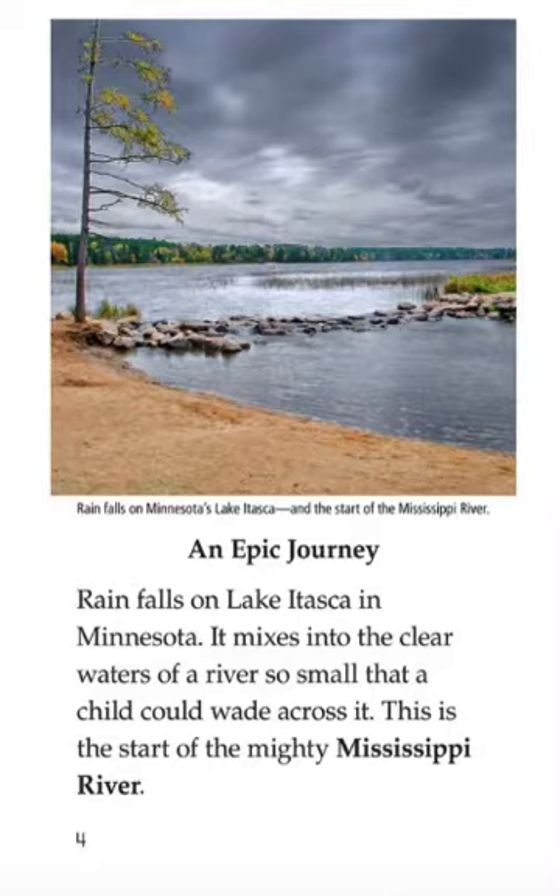It mixes into the clear waters of a river so small that a child could wade across it. This is the start of the mighty Mississippi River.